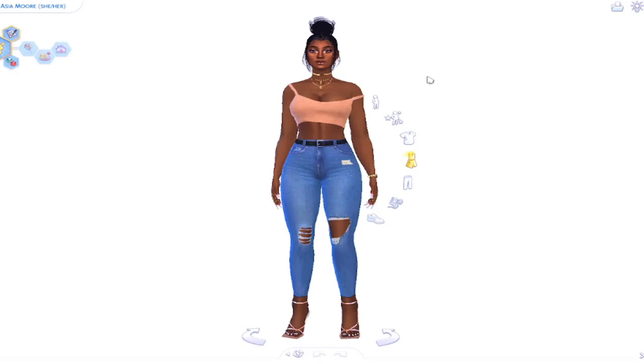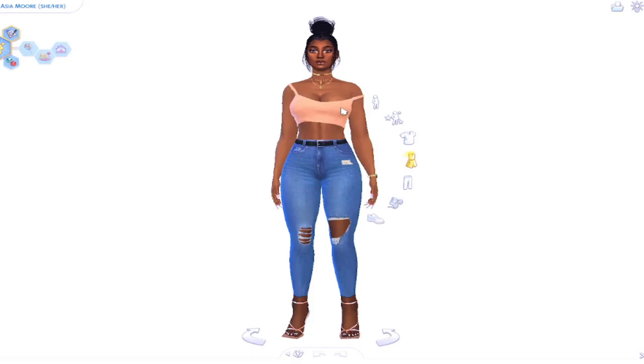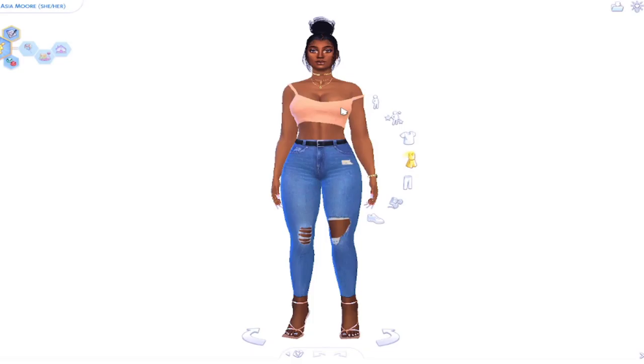So this is Pretty Girl Asia — she will be our current household sim that we're gonna be playing with in this video. I want to show you guys her outfits. I made two outfits for each category so when she gets dressed or gets out of the shower, she won't have the same outfit on — different things, different outfits basically.